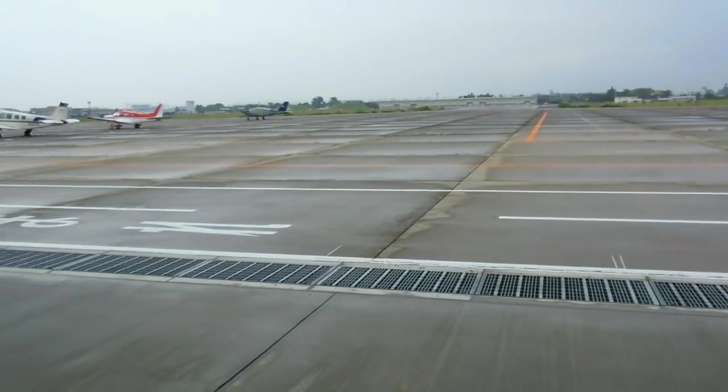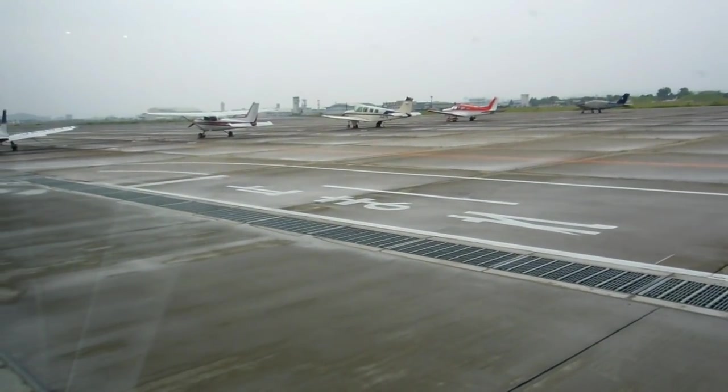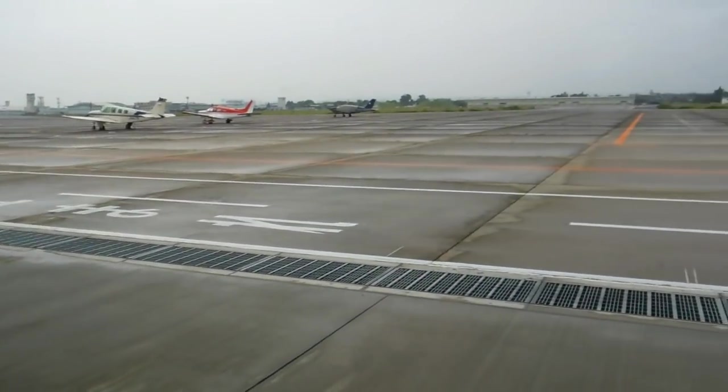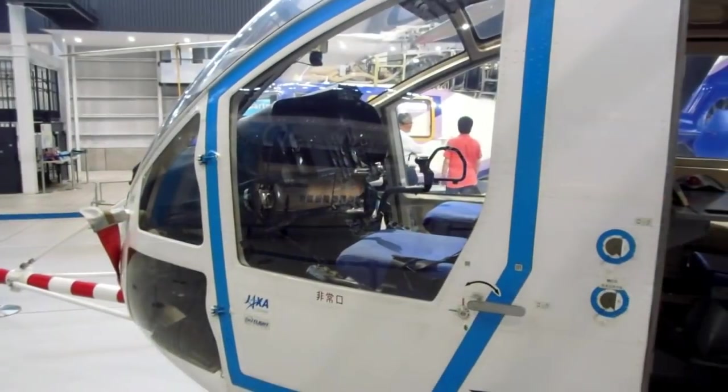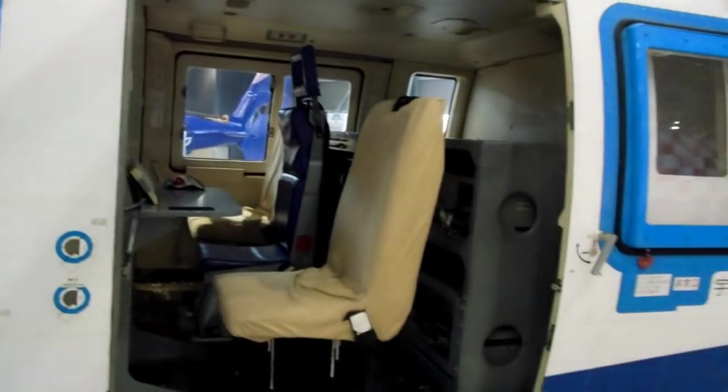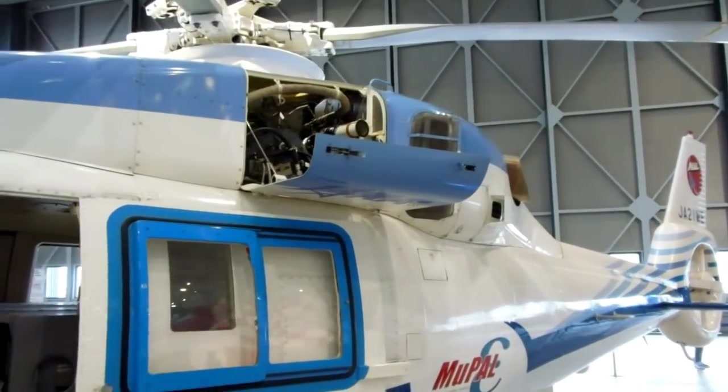They've got windows in the hangar doors, so people in the museum can look outside and see what's going on. Again, it's Sunday so there's not much happening, but on a weekday it would be quite interesting looking out from there.